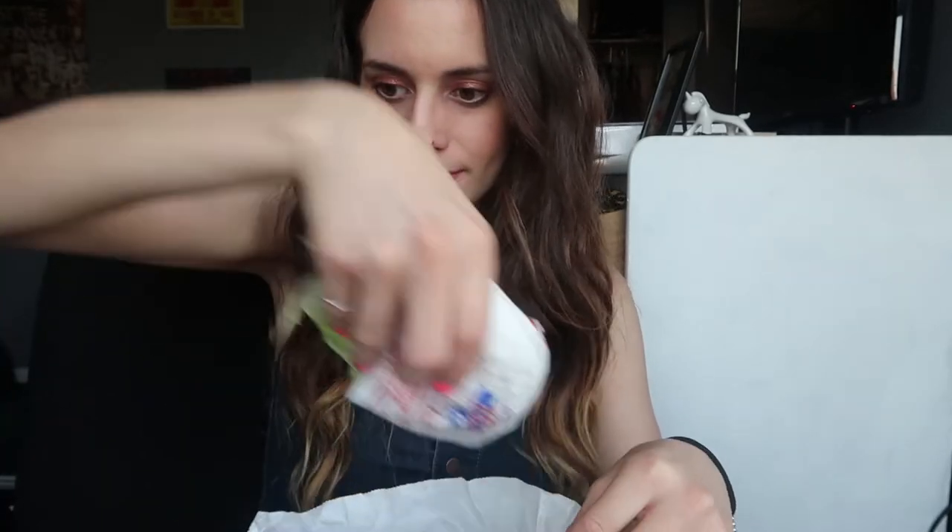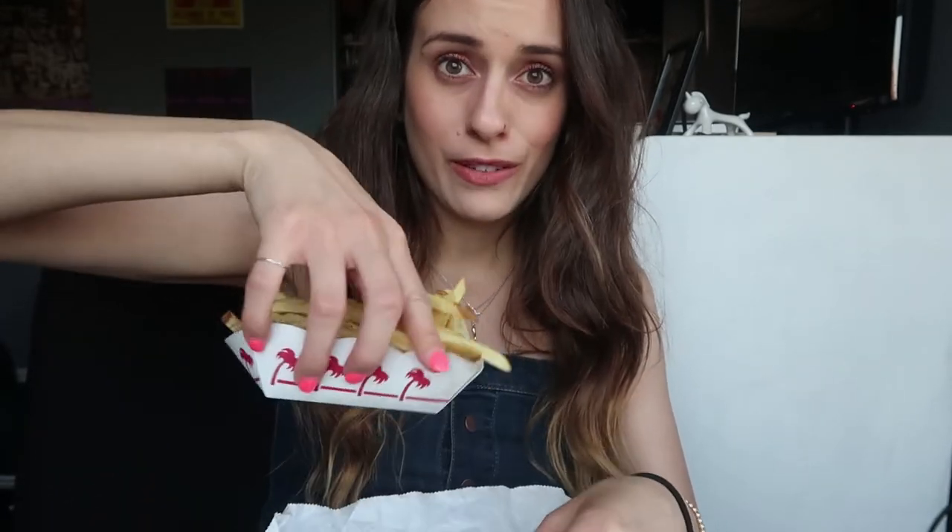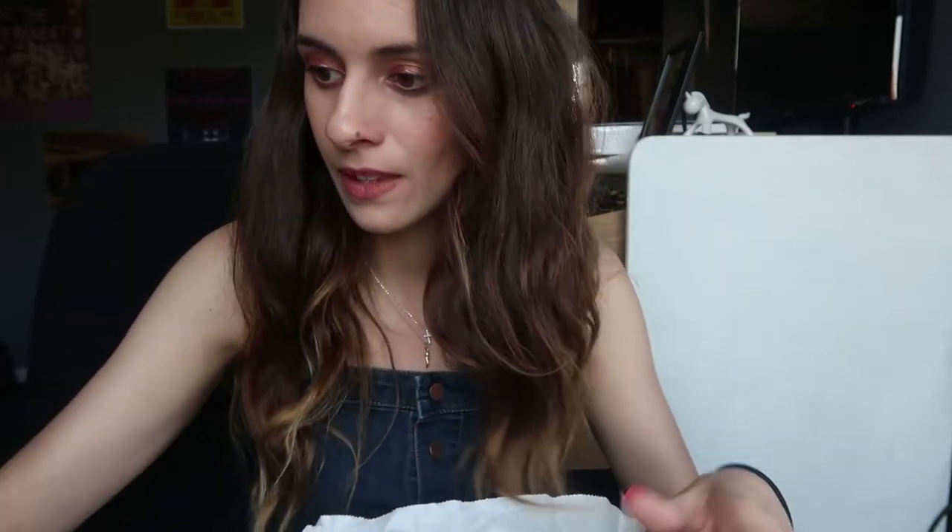I'm back home about to eat my In-N-Out — seriously the happiest person. This is a 'What I Eat in a Day' and sometimes I eat In-N-Out in a day, like today, because you have to treat yourself. You can eat all the healthy food in the world but if you don't have french fries in your life, I don't know about that life. I love french fries and ketchup — it tastes so good.